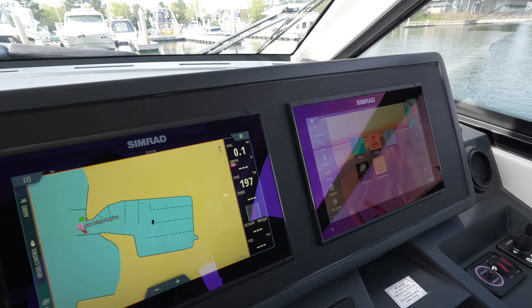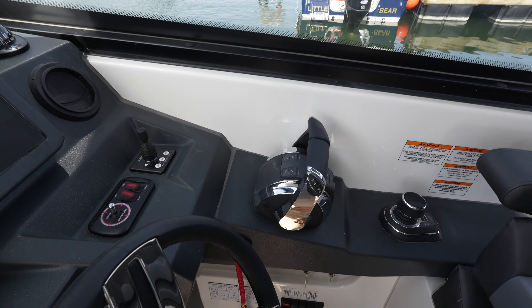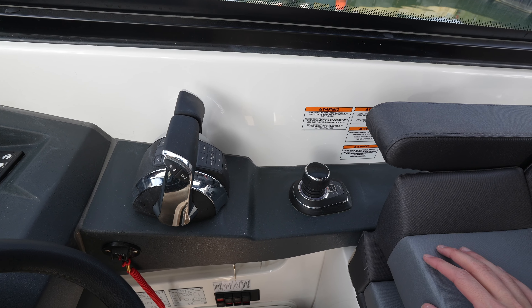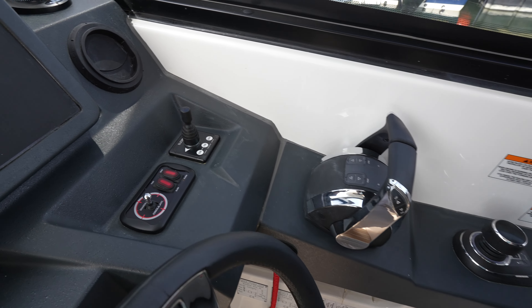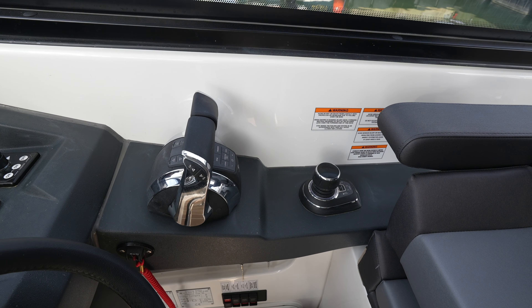At the helm station we have two Simrad screens. You have your throttle control over here, and this is also paired with a joystick system with the Skyhook. This will use the two outboard motors in conjunction with the bow thruster — you can see the controls for that right here — so you can maneuver the yacht very easily with this joystick.